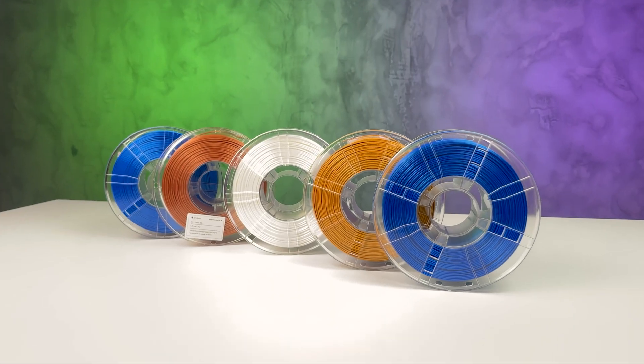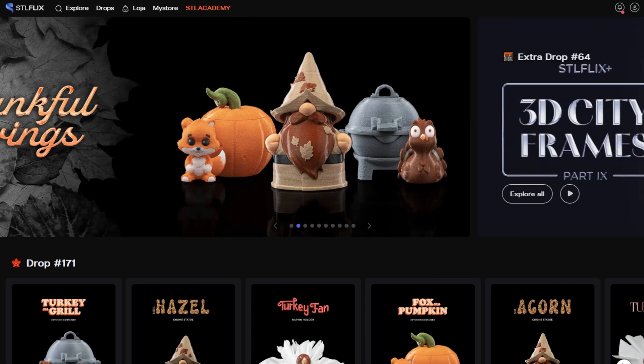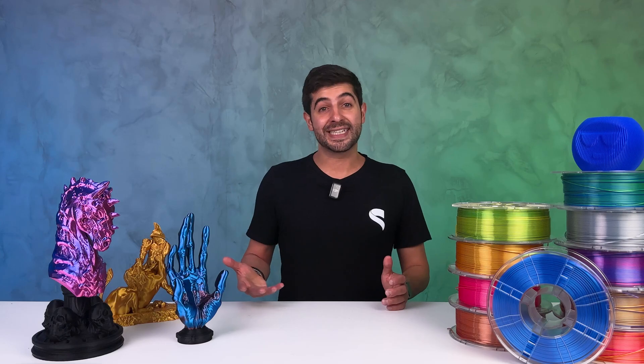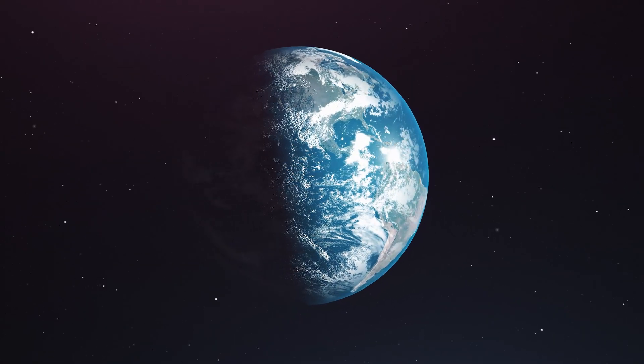This setup eliminates the challenges of selling printed models from STL Flix, but all of this expansion requires a huge investment. STL Flix is currently the largest STL subscription service in the world with nearly 30,000 subscribers — more than double the size of the next largest competitor. Supporting this global subscriber base takes significant resources.